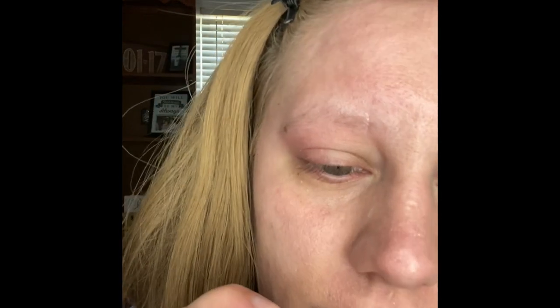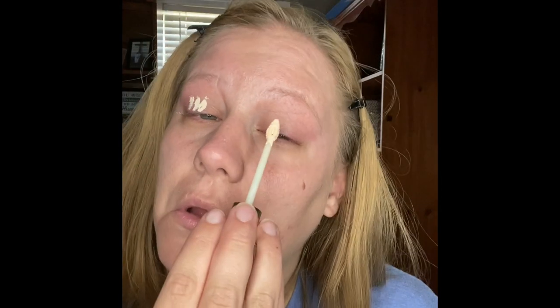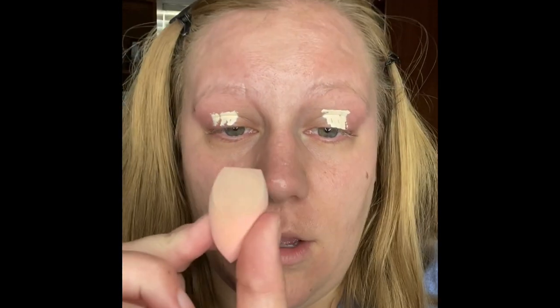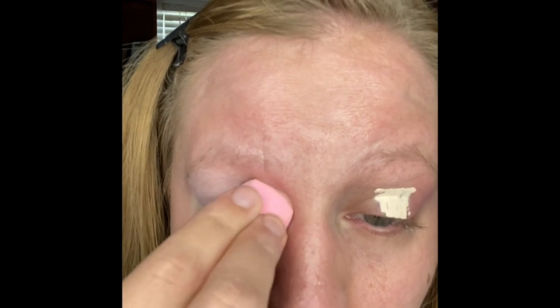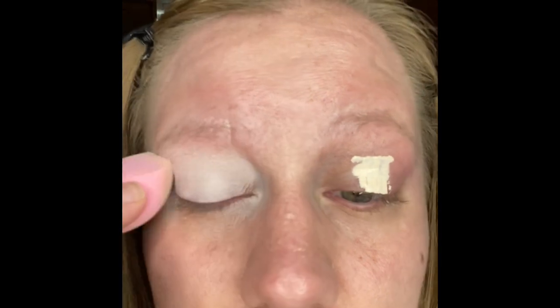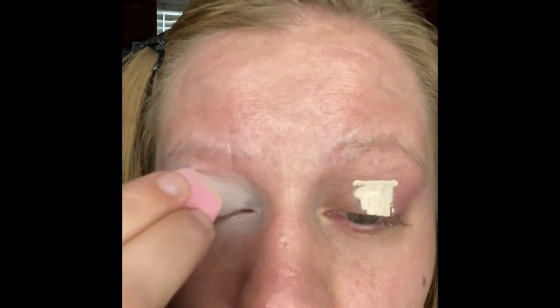First I'm going to prime my eyelids. To do that I actually use the Magic Star Concealer in shade C5. Then I'm going to use the Jeffree Star Morphe little sponge and blend that out. I always start with my eyes because I'm messy — it's easier to do it first so you can clean up before you do your foundation.